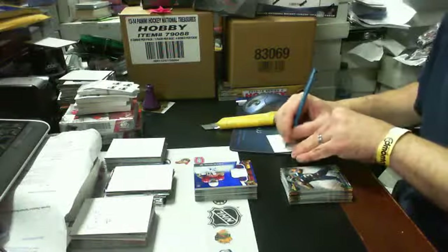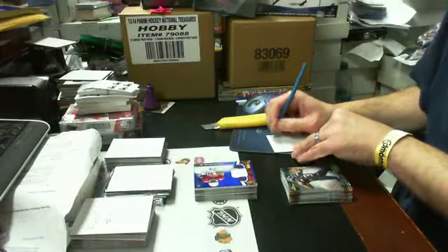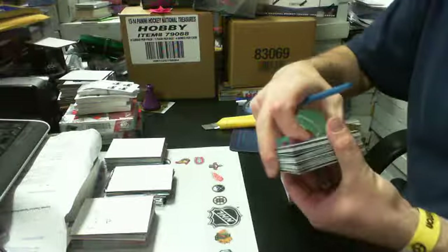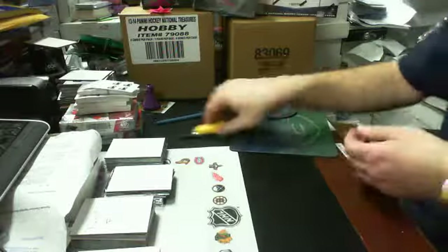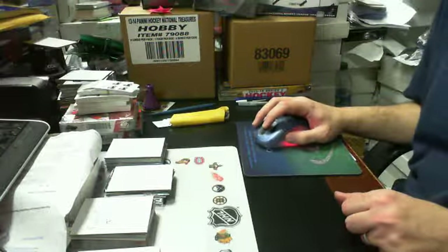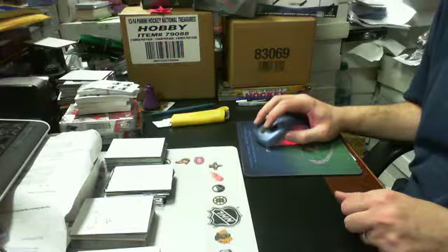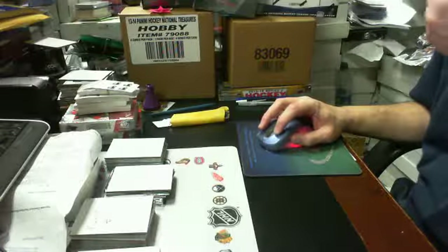So that will be box number two, guys. Thanks for watching — look for more football breaks, and we always have hockey breaks on. Have a good one — sign up for our Breaker TV channel and our YouTube channel so you guys get to see the videos anytime. Talk to you guys later, be right back for everyone else.